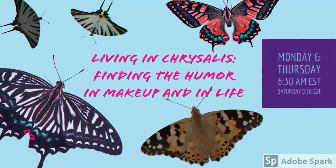I'm Amy, this is Livian Chrysalis, and I'm going to do my whole face with just the eyeshadows from my Game of Thrones panning project. So let's get to it.